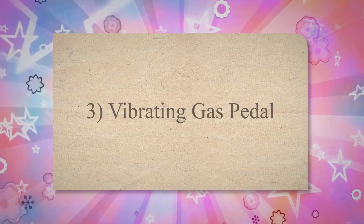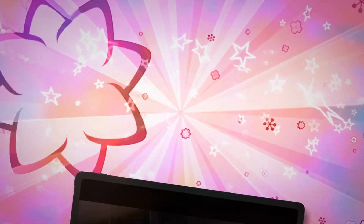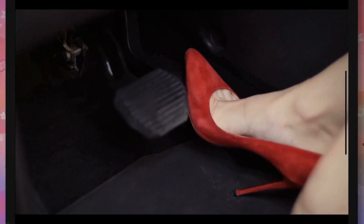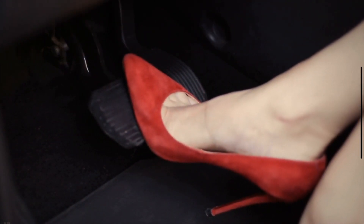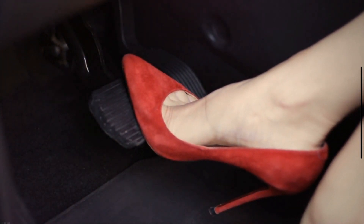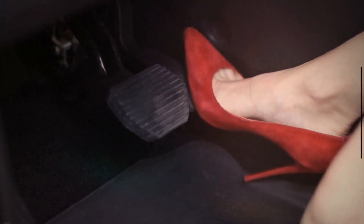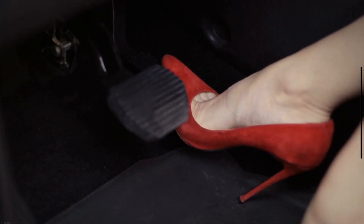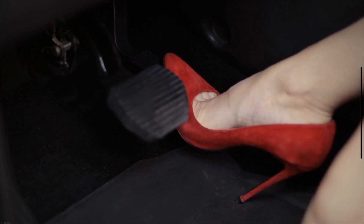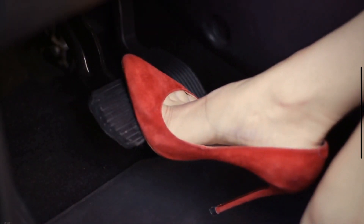Symptom 3: Vibrating Gas Pedal. If there is an exhaust leak, you may feel vibrations in your feet as you press the gas pedal of your car. The intensity of these vibrations increases with the increase in the gas leak. In case of exhaust leaks, you may also sense vibrations in your steering wheel and floorboards. The vibration will ultimately reach a level where it is audible throughout the entire cabin.